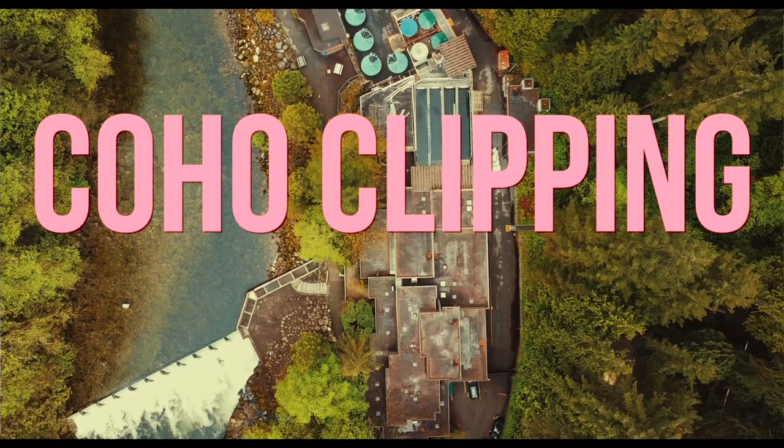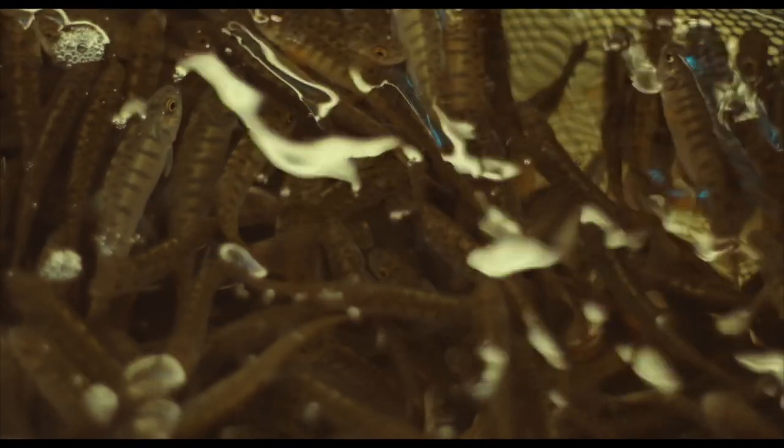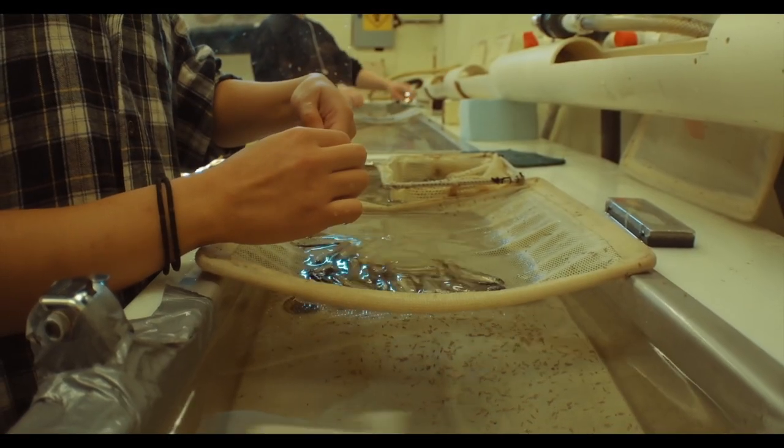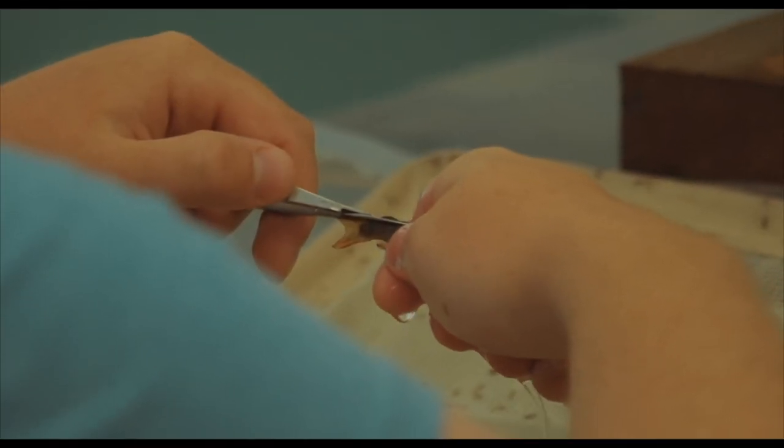Every year the Capilano Hatchery releases 475,000 coho smolts. Every one of these coho smolts has had its adipose fin removed so that it can be visually identified from its wild counterparts.